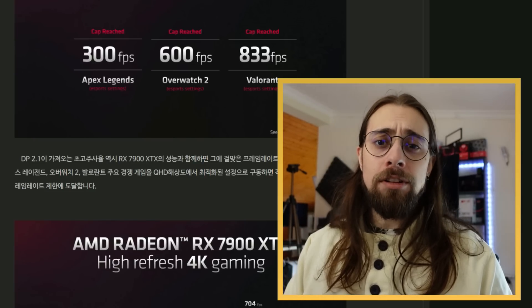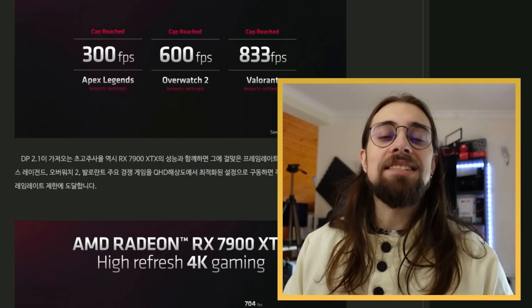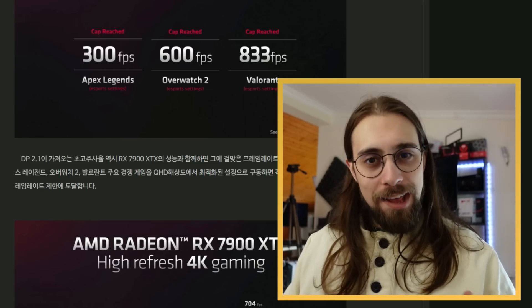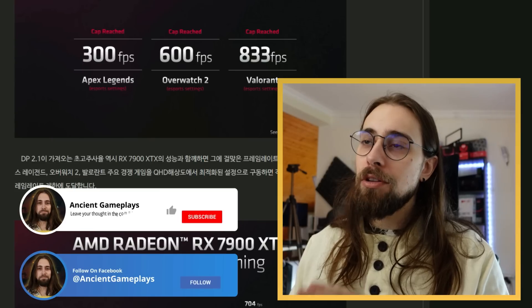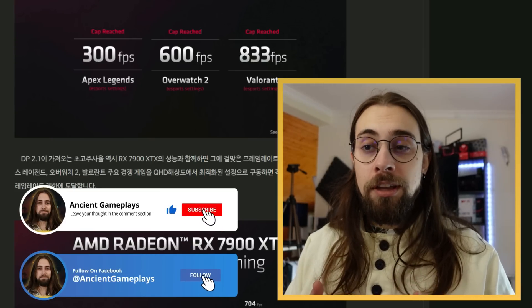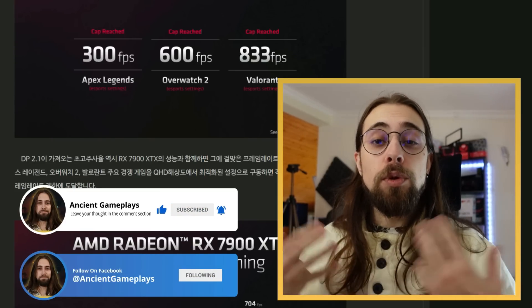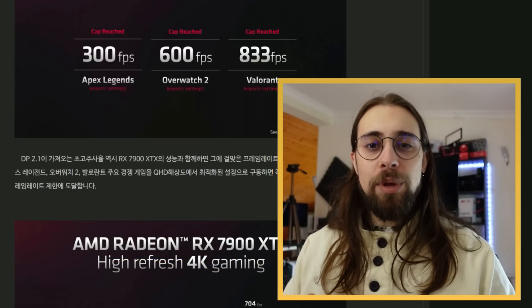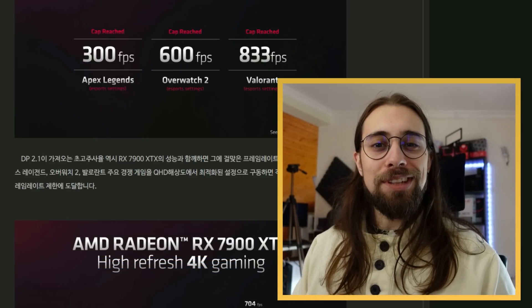It is dead on arrival, even more so with the 7900 XT and 7900 XTX just around the corner. Thanks for watching - leave your comment and let me know what you think about the 4080, and what you think the 7900 XT and 7900 XTX will bring to the table. I really want to know your opinion. Thanks and see you in the next video.